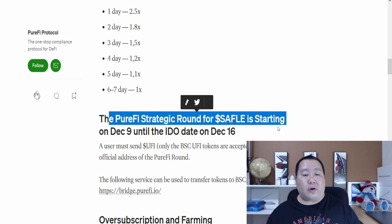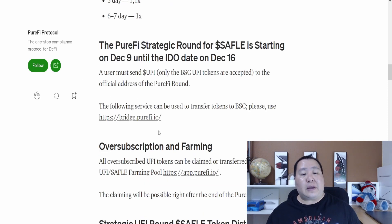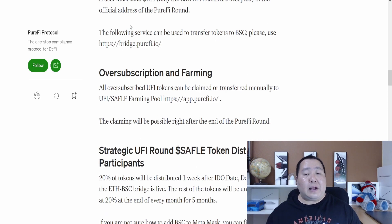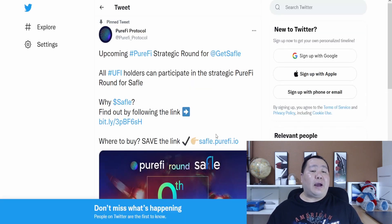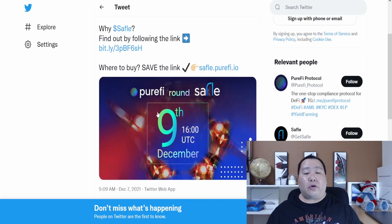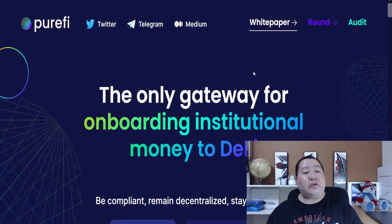The PuriFi strategic round for SafeFUL starts on December 9th, and it seems like there are different boosters per day. More information will be available on the SafeFUL Telegram channel or the PuriFi Telegram channel, so make sure you guys join and follow PuriFi on Twitter for the latest news. The key here is that you need to buy the PuriFi tokens to swap them into SafeFUL tokens. It's a utility token, and you can find out more on the website — it's the only gateway for onboarding institutional money to DeFi.